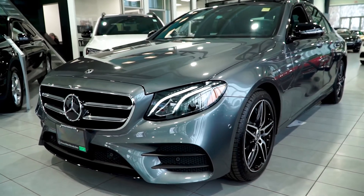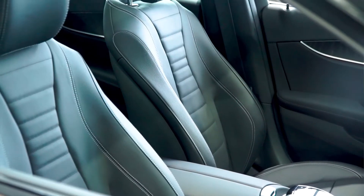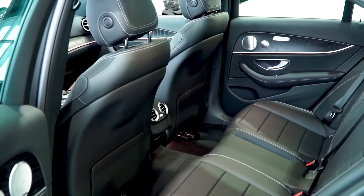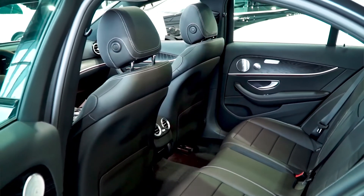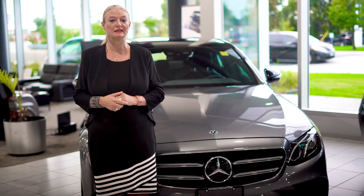The E350 has some of the same standard features as the entire E-Class lineup, including heated seats and blind spot monitoring. The interior provides comfortable seating for five people and is convenience and comfort focused. The seats are easy to climb in and out of.